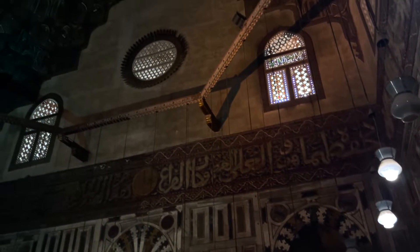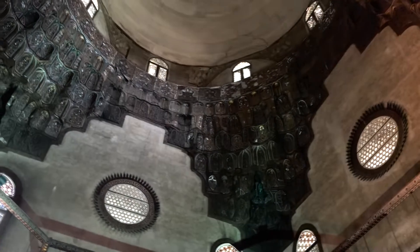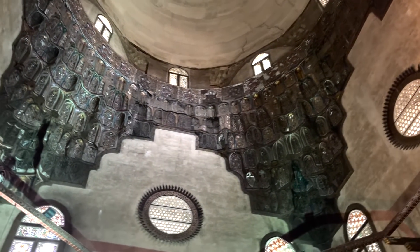Although it was dark when we were there, you can imagine how gorgeous the space was when it was well lit. The muqarnas on the dome are quintessentially Mamluk and absolutely stunning.